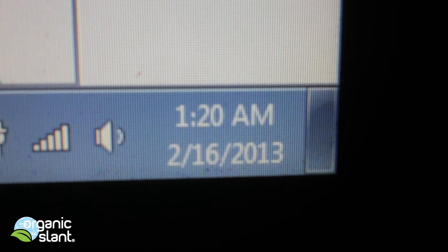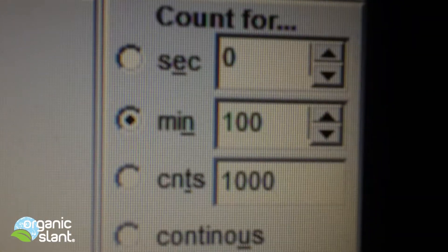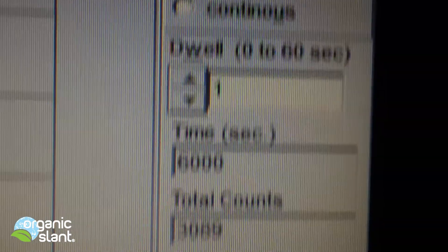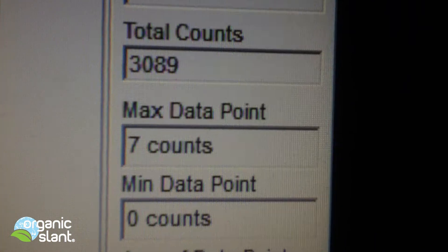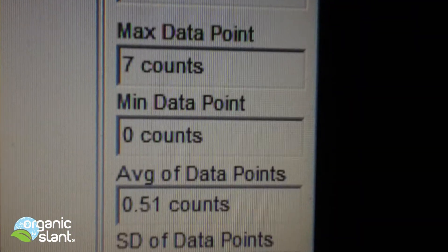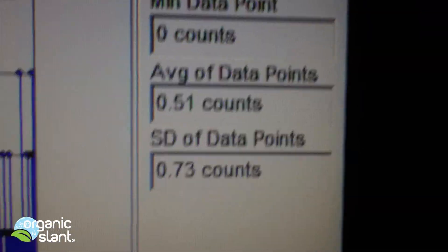February 16, 2013. This is the second test on the Sockeye: 100 minutes, 6,000 seconds, total count is 3,089, 7-count high, average data point is .51.